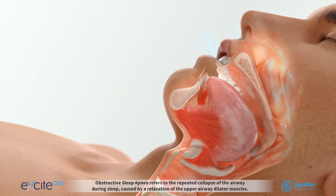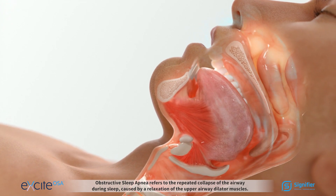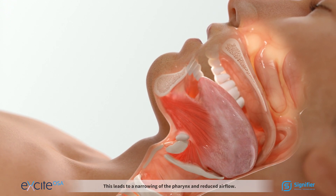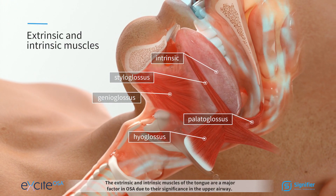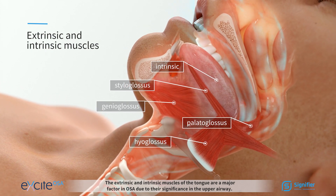Obstructive sleep apnea refers to the repeated collapse of the airway during sleep, caused by a relaxation of the upper airway dilator muscles. This leads to a narrowing of the pharynx and reduced airflow. The extrinsic and intrinsic muscles of the tongue are a major factor in OSA due to their significance in the upper airway.